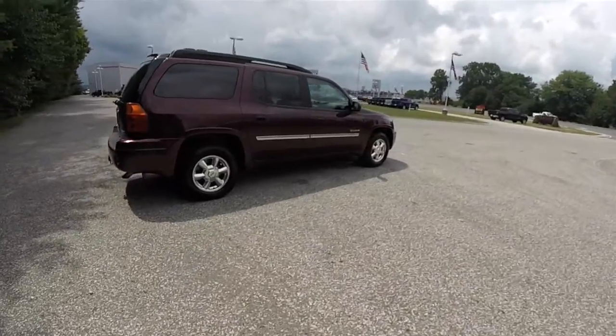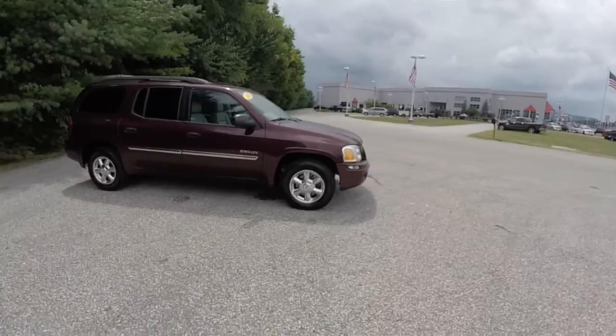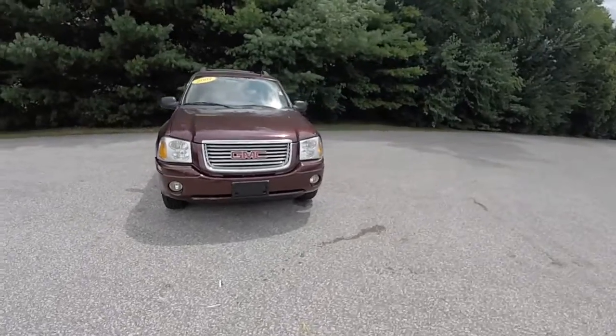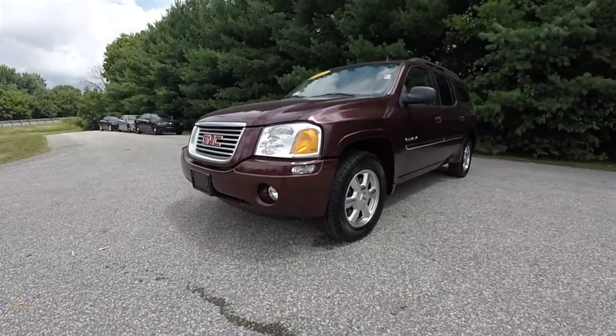That concludes our quick walk-around look at this 2007 GMC Envoy XL. If you have any questions or would like to see this vehicle, please contact our showroom. One of our friendly sales staff would be more than happy to answer any questions you may have. As always, thanks for watching.